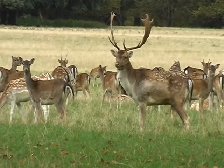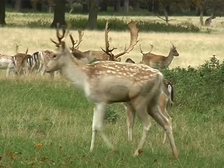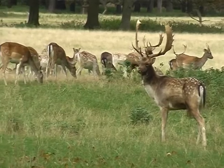There have been fallow deer in Halcombe Park since a herd was moved in the 1850s from an ancient deer park in North Elmham in Norfolk.